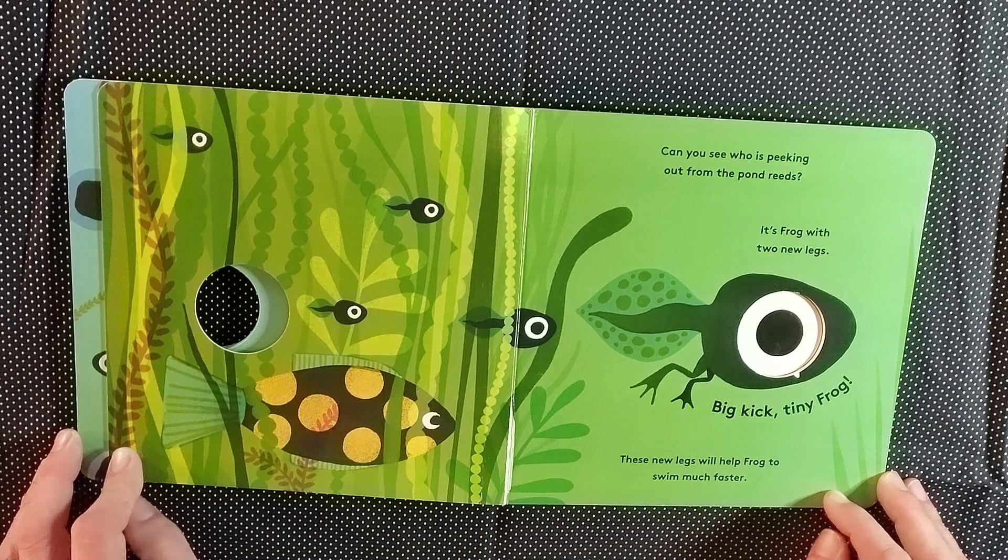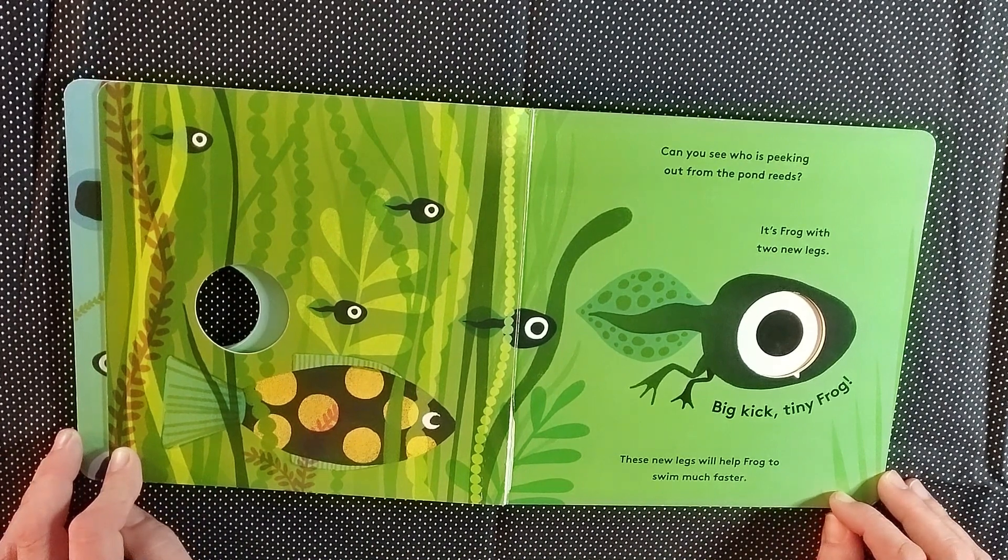Can you see who is peeking out from the pond reeds? It's frog with two new legs. Big kick, tiny frog. These new legs will help frog to swim much faster.